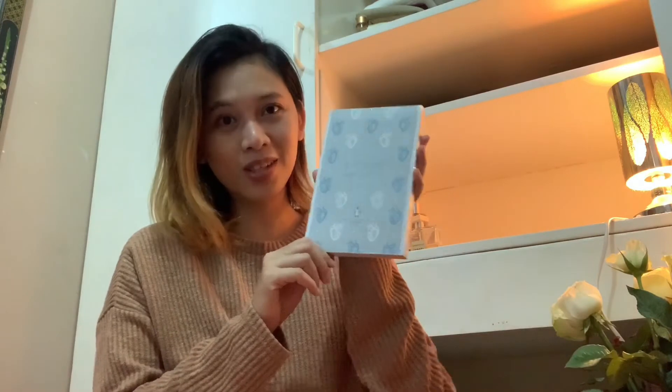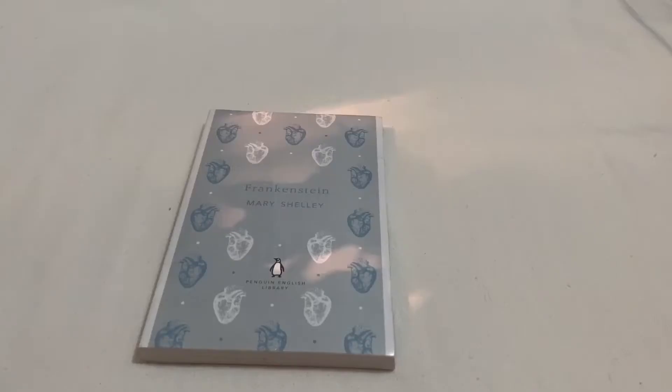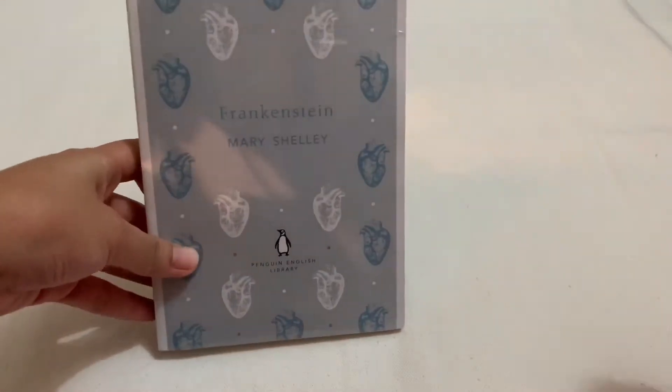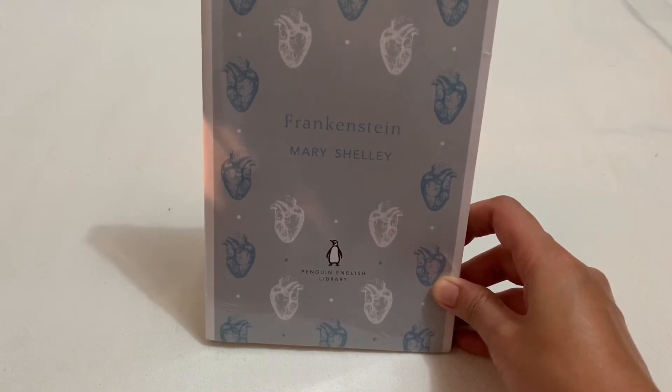If you're like me and you want to explore Gothic literature, Frankenstein is an essential read for this genre. This is written by Mary Shelley, and the idea of the story came about from a nightmare that she had when she was only 18 years old. Frankenstein is also considered as the one that gave birth to the modern science fiction novel. I'm actually a little bit disappointed that it is not a cover with a textured feel to it, as some booktubers have mentioned. But it's okay, maybe next time I could get one from the other titles.